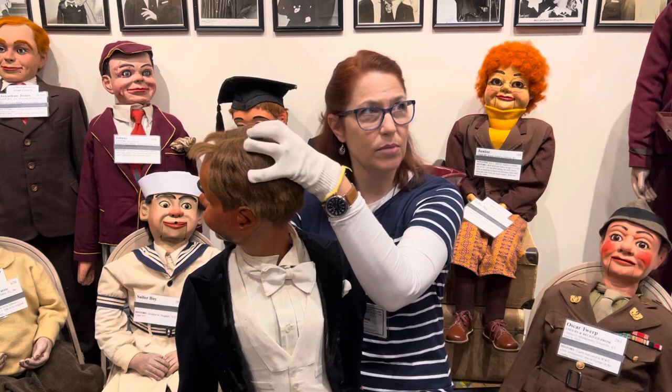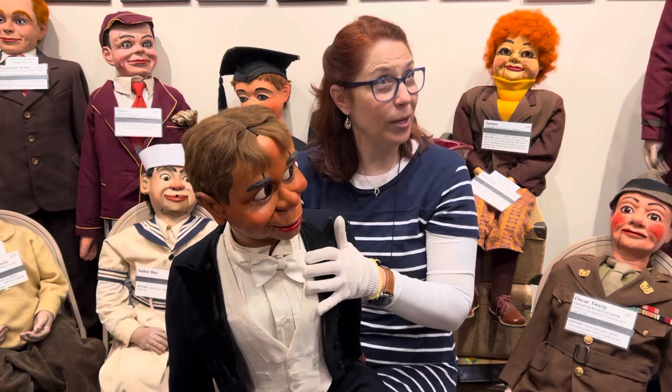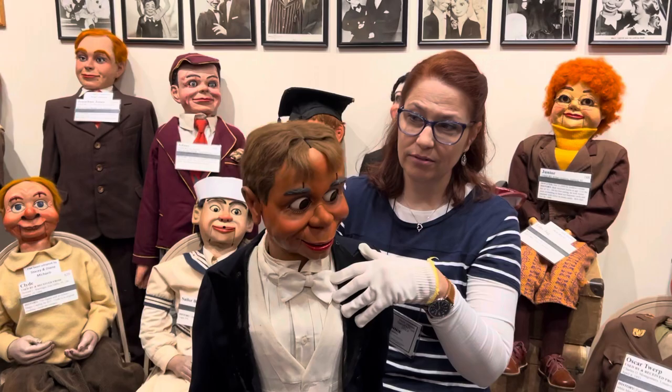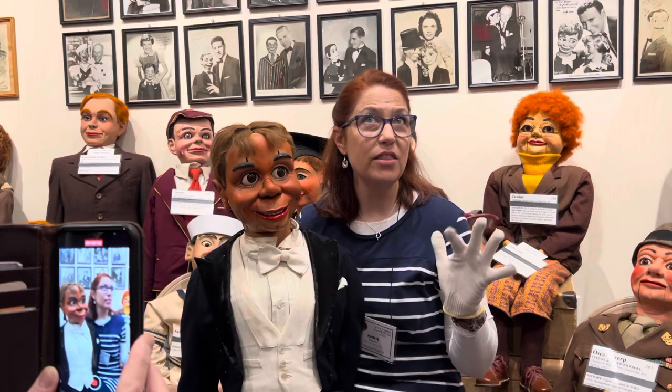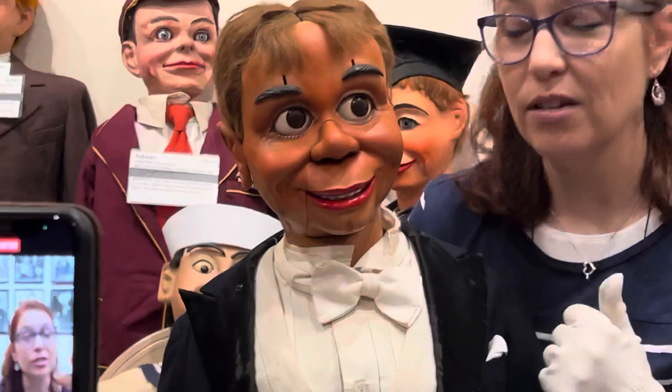The head had a mouth and maybe eyes and that was it, and they figured out a way to get all these different mechanisms in this tiny space. They're pretty incredible. The first thing you notice is the eyes are free-floating — there's a weighted system in the head and they go back and forth and up and down. The distinctive feature on the McElroys is the painted ping-pong ball eyes.